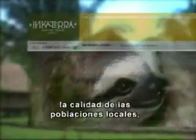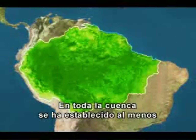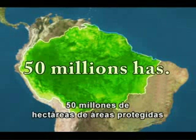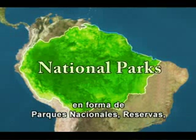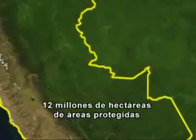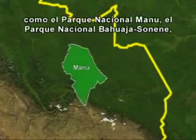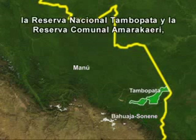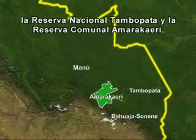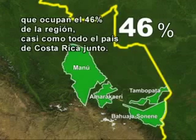Amazonian countries are making great efforts to protect biodiversity in the region. Inca Terra Association works to improve the quality of life of local human populations, as well as of flora and fauna. At least 50 million hectares of protected areas have been established in the Amazon basin, including national parks, reserves, and sanctuaries. Currently, there are 12 million protected hectares in the Peruvian Amazon. Madre de Dios is home to several of the most important of these areas, such as the Manu and Baguaja Sonene National Parks, the Tambopata National Reserve, and the Amaracaere communal reserve. These four protected areas cover 46% of the region, an area almost similar in size to the country of Costa Rica.